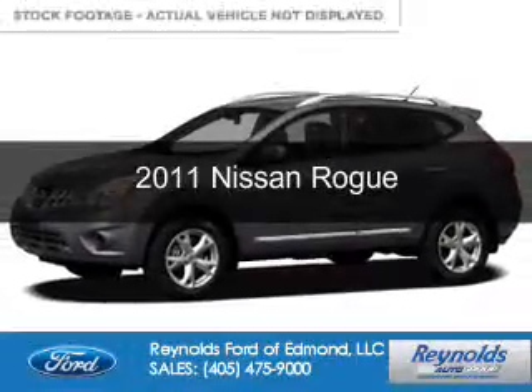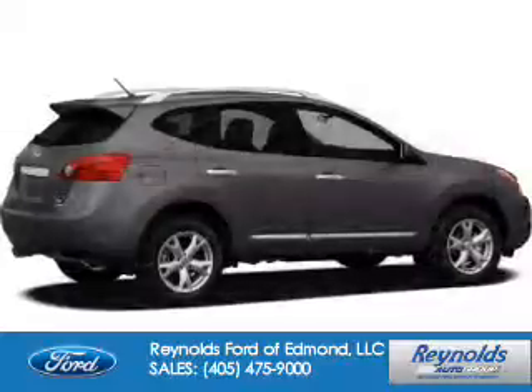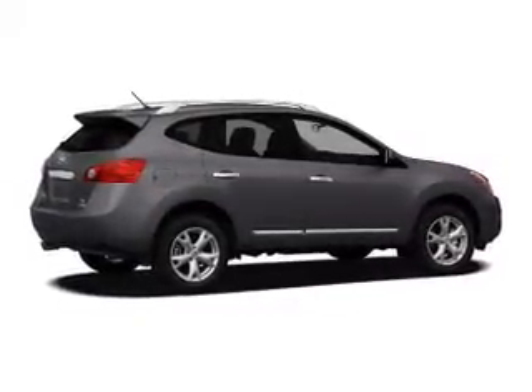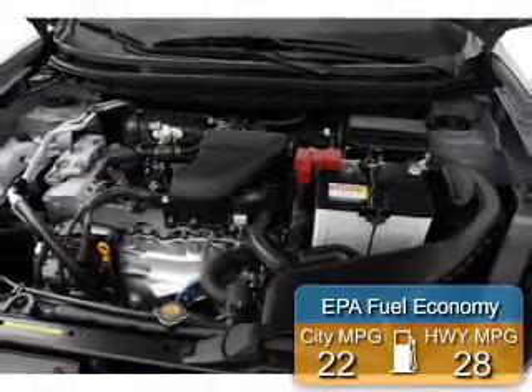This is a used 2011 Nissan Rogue, powered by front-wheel drive, a 2.5-liter four-cylinder engine, and an automatic transmission. Great fuel efficiency saves you money by requiring fewer trips to the gas station.